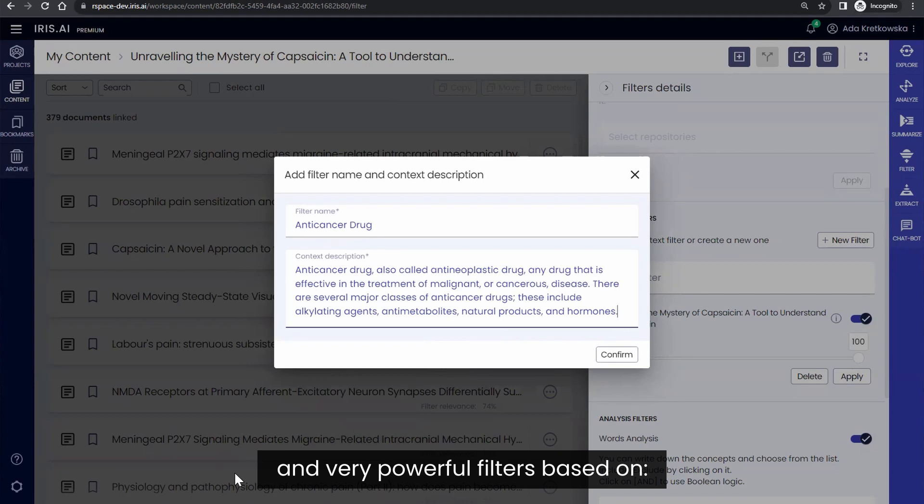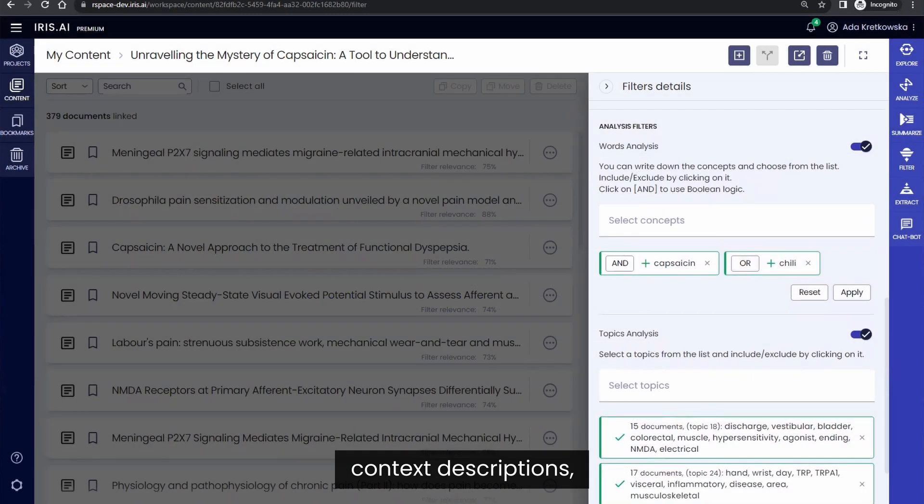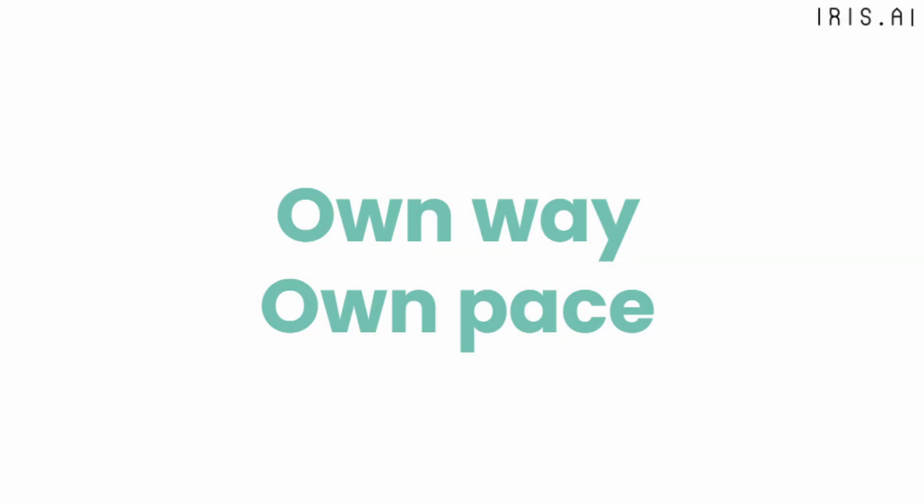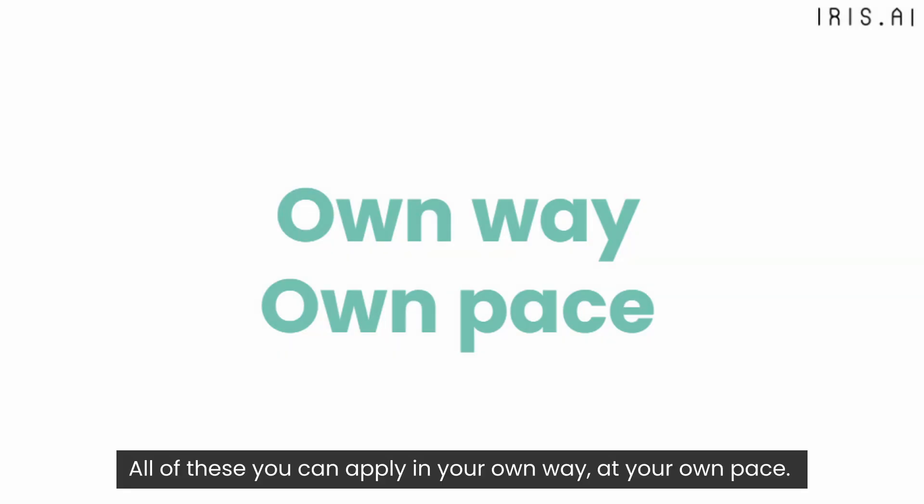It also includes very powerful filters based on context descriptions, the machine's analysis, or specific data points or entities — all of which you can apply in your own way, at your own pace.